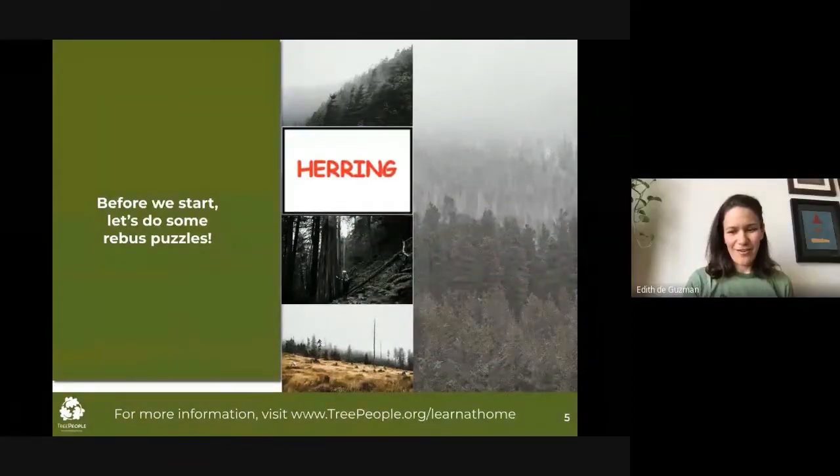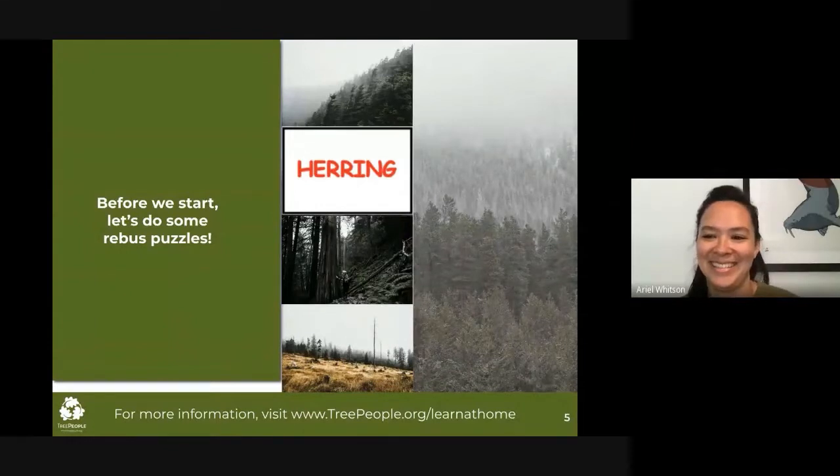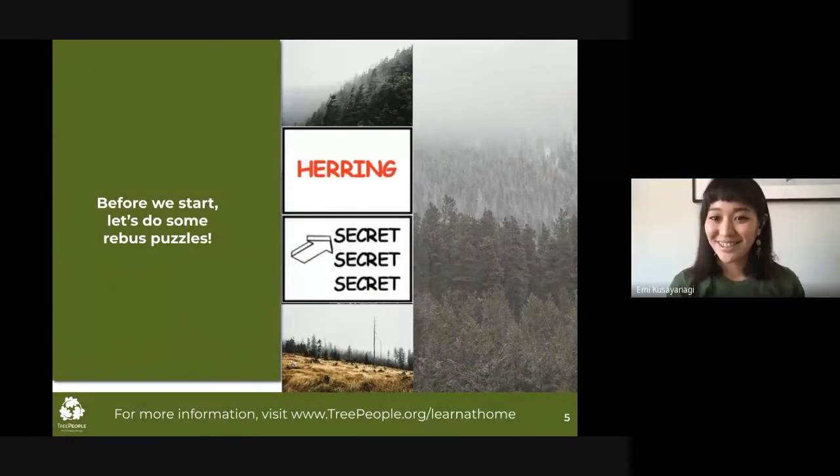Red herring. Red herring. All right, let's try one more practice. That was quick.